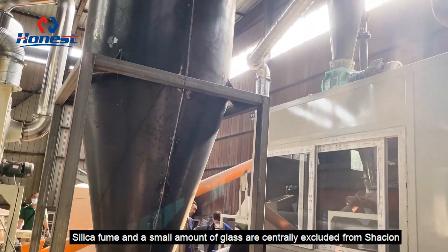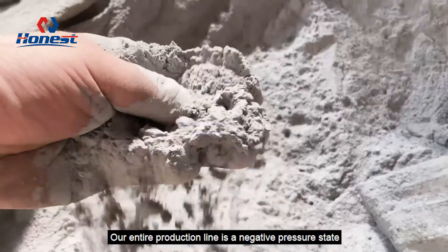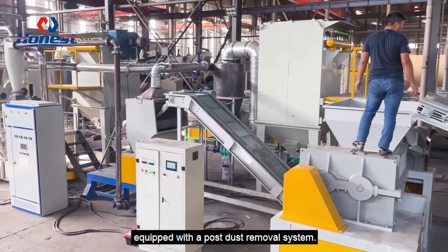Silica fume and a small amount of glass are centrally excluded from the system. The entire production line operates under negative pressure, equipped with a pulse dust removal system, ensuring high recycling efficiency for solar photovoltaic panels.